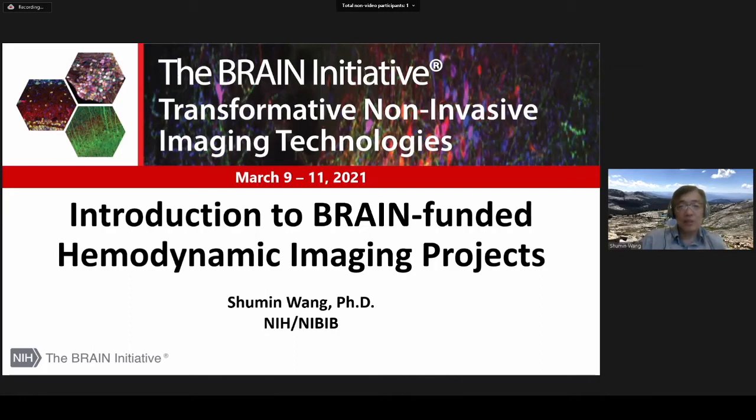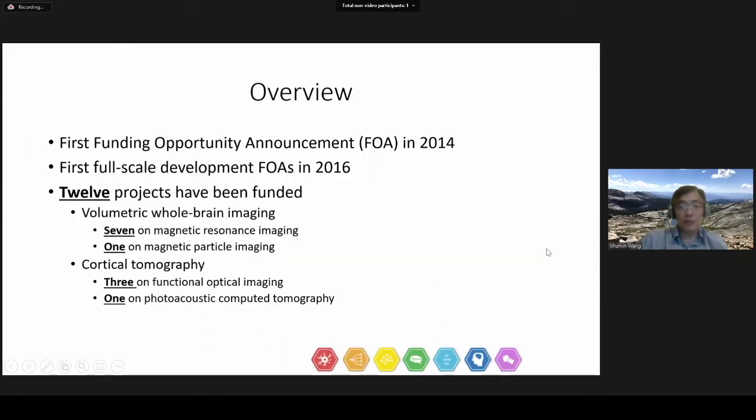Hello, everybody. My name is Shumin Wang. I'm a Program Director for the BRAIN Initiative. I'm going to introduce BRAIN-funded hemodynamic imaging projects. First of all, a brief history of BRAIN's support for such technology development.